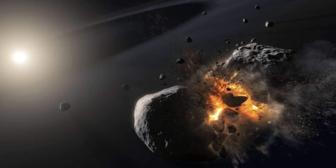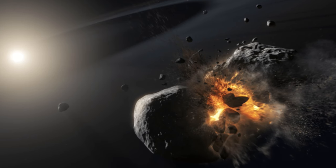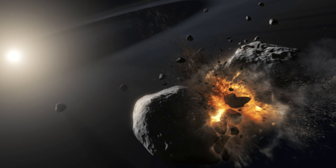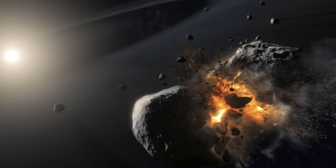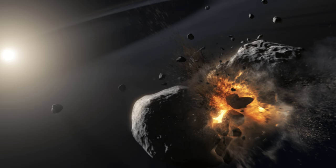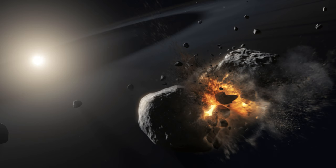Clumps of material stick together, first attracted electrostatically, then gravitationally. As you can imagine, this is a messy process with lots of collisions. Eventually, enough material sticks together to form, first a planet seed or planetesimal, then eventually a planet. Collisions between bodies can guide the process — it's thought that our moon formed when another planetary body slammed into Earth during the solar system's youth, for example.